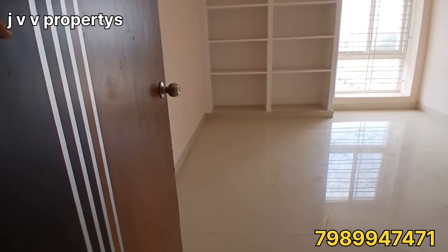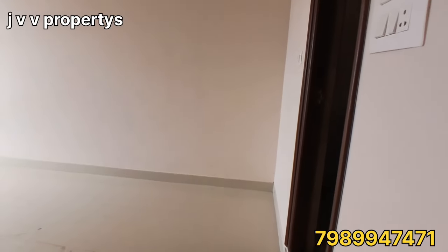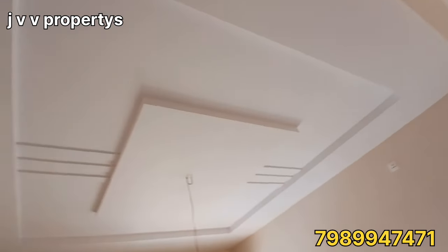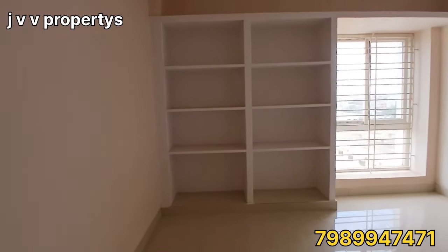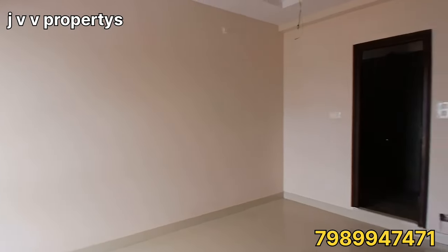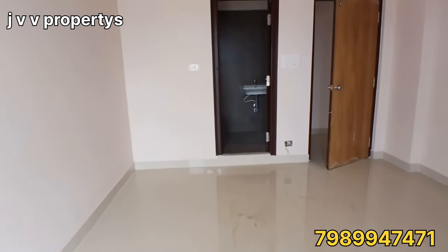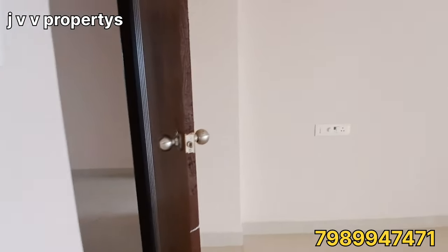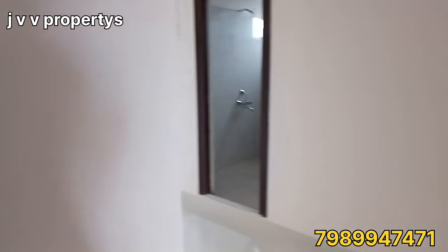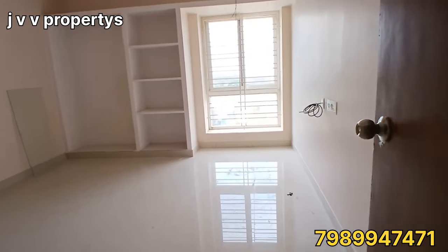The second bedroom also has an attached washroom. The rooms are the same layout, and the ceiling is the same throughout.